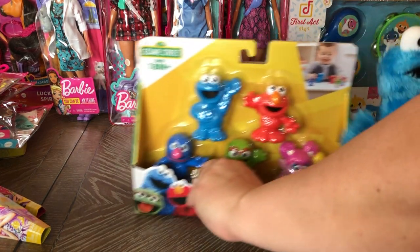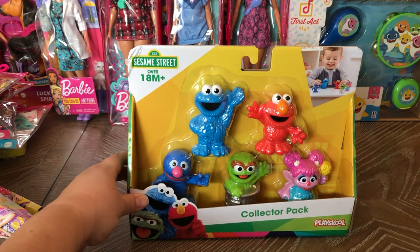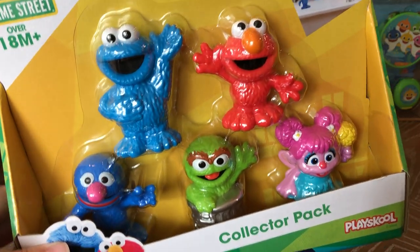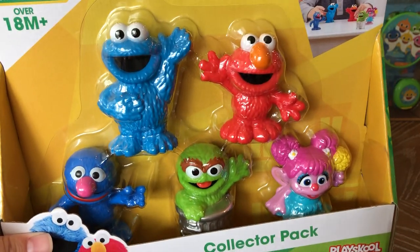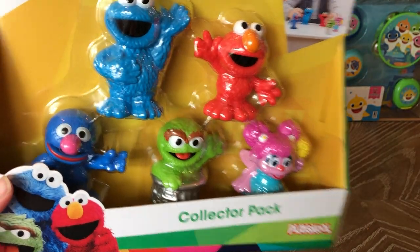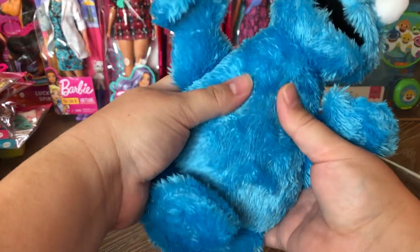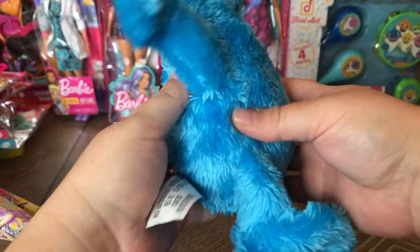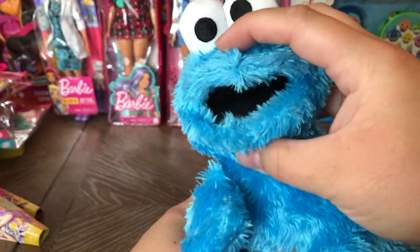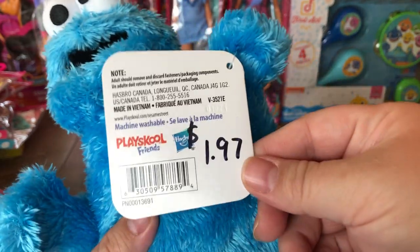Now on to my little Sesame Street haul — this actually inspired me to create a Sesame Street box. I've seen these characters at Dollar Tree, but if I bought them all individually there it would be five dollars. These were only $2.49 and I got five little figurines. And then there's this Cookie Monster plush — he is such great quality, he squishes but is not flimsy, really soft. He was $1.97 and I wish I had bought more.